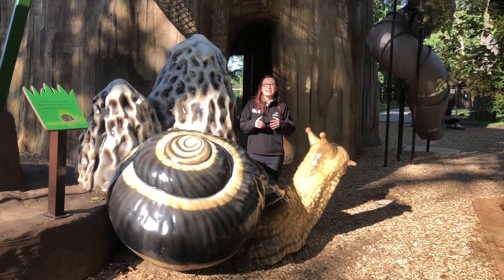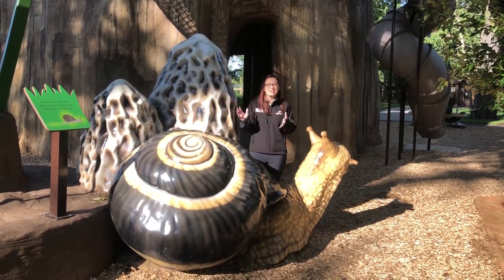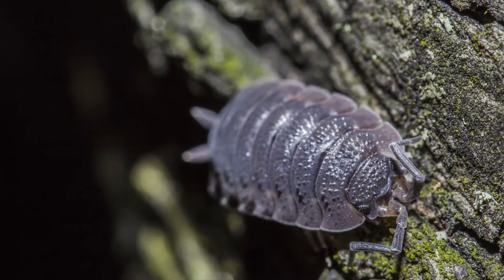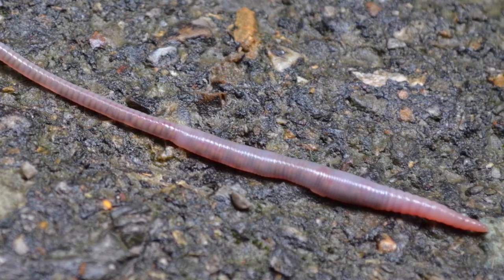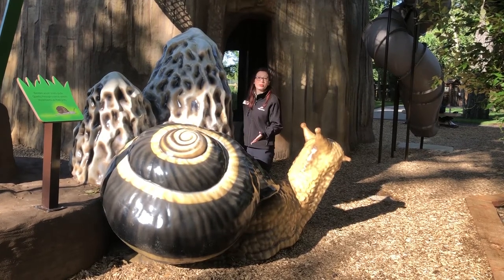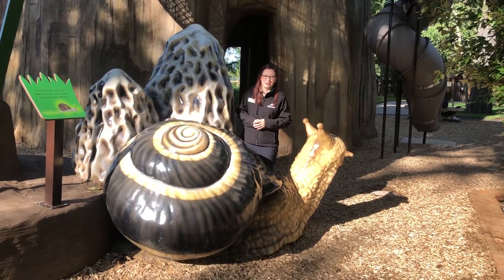The third tower celebrates decomposers, nature's most efficient recyclers. Decomposers work extra hard to break down all of the dead and decaying material inside an ecosystem and recycle it for new growth. So animals like snails or fungi like this morel mushroom are a critical part of a healthy and balanced ecosystem.